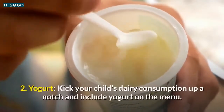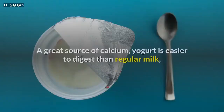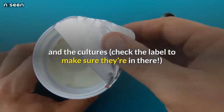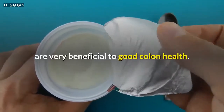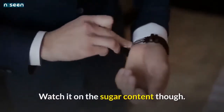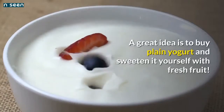Number 2: Yogurt — kick your child's dairy consumption up a notch and include yogurt on the menu. A great source of calcium, yogurt is easier to digest than regular milk, and the cultures — check the label to make sure they're in there — are very beneficial to good colon health. Watch the sugar content though; a great idea is to buy plain yogurt and sweeten it yourself with fresh fruit.